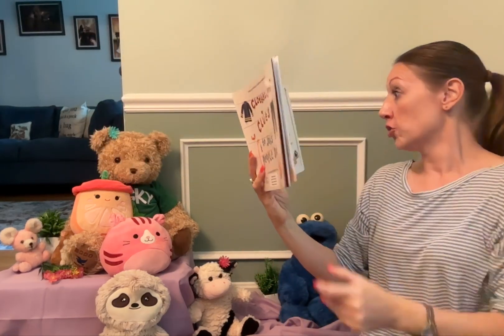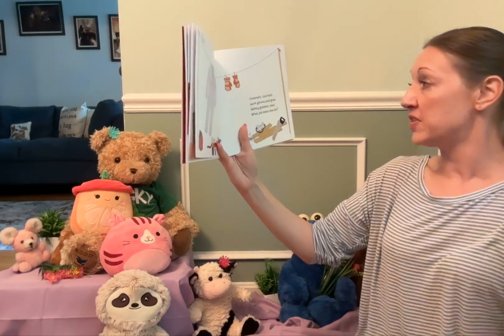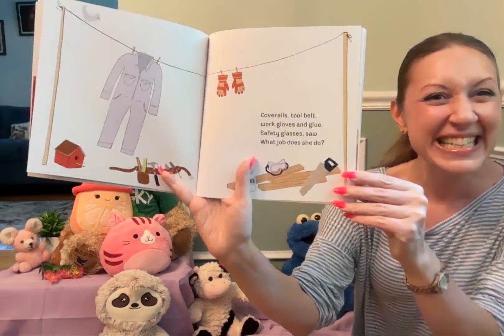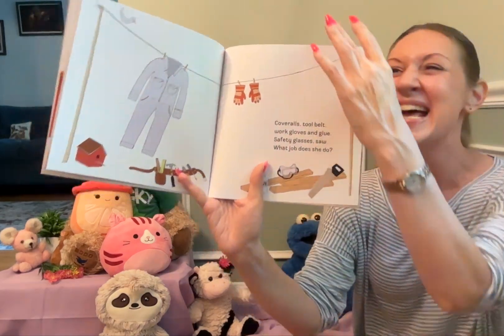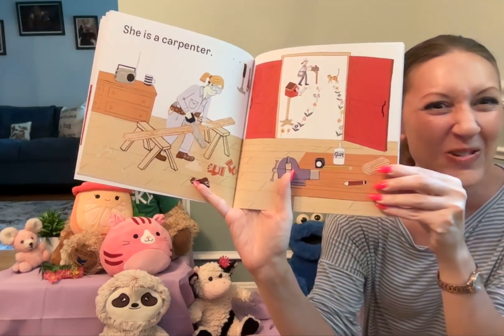Coveralls, tool belt, work gloves, and glue. Safety glasses, saw. What job does she do? She is a carpenter.